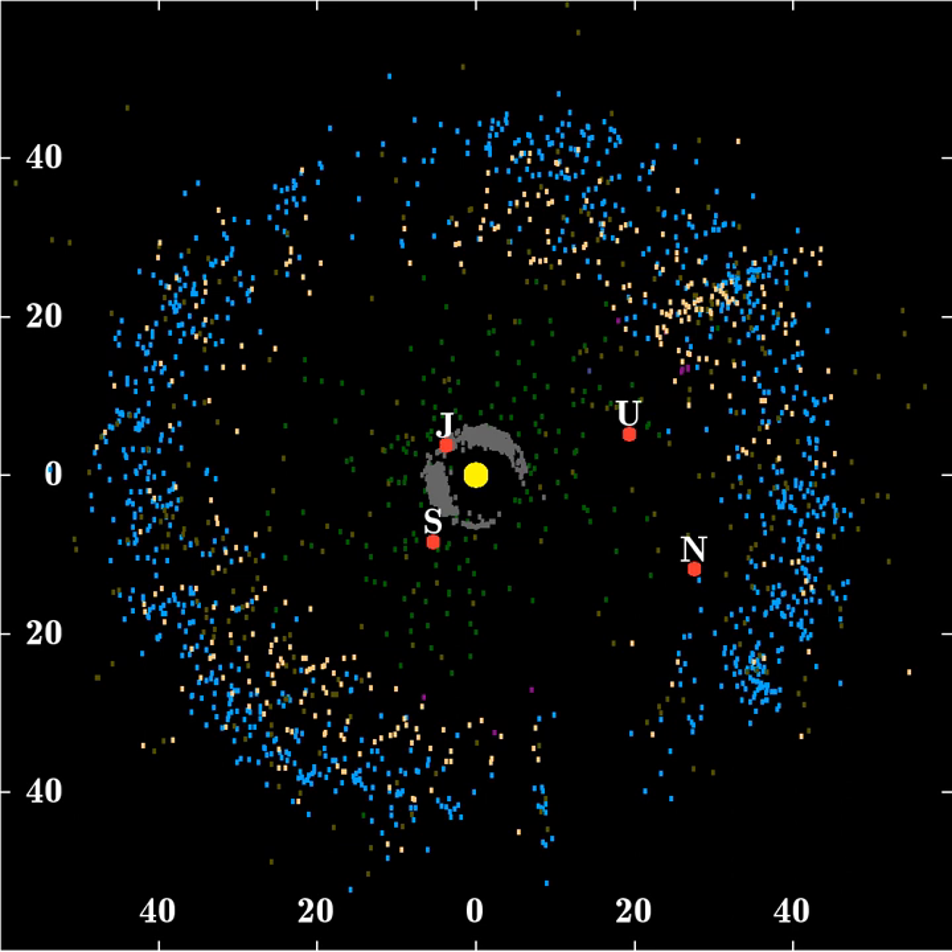Six months later, they discovered a second object in the region, 181708-1993-FW. Studies conducted since the trans-Neptunian region was first charted have shown that the region now called the Kuiper Belt is not the point of origin of short-period comets, but that they instead derive from a linked population called the Scattered Disc. The Scattered Disc was created when Neptune migrated outward into the proto-Kuiper Belt, leaving in its wake a population of dynamically stable objects — the Kuiper Belt proper — and a population whose perihelia are close enough that Neptune can still disturb them. Because the Scattered Disc is dynamically active and the Kuiper Belt relatively dynamically stable, the Scattered Disc is now seen as the most likely point of origin for periodic comets.